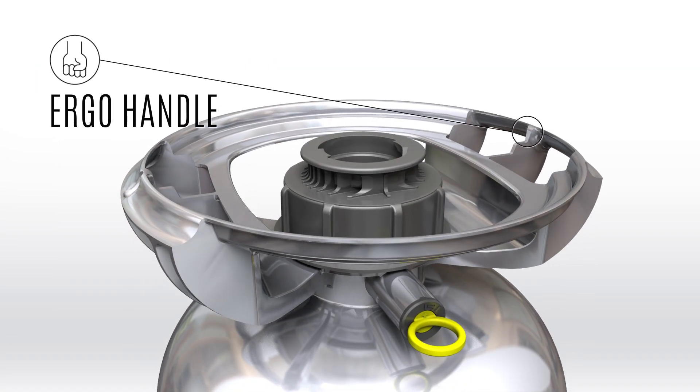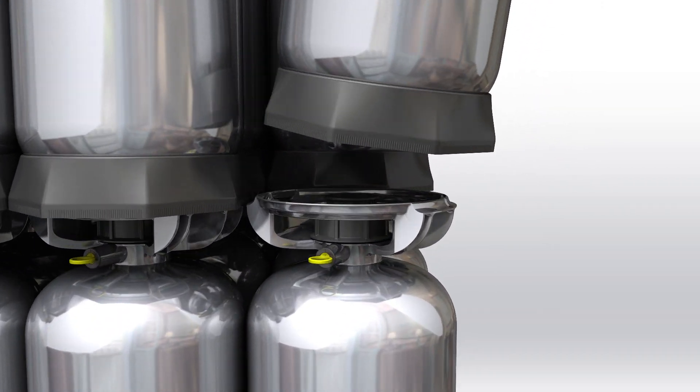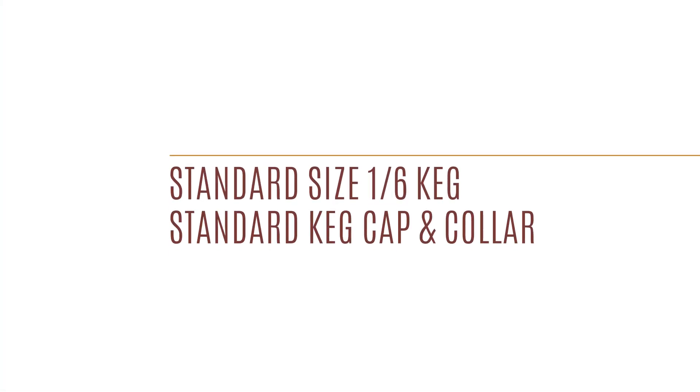It's lightweight, easy to handle, saves space with its stackable design, and conforms to industry standards.